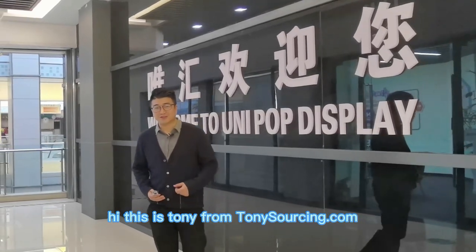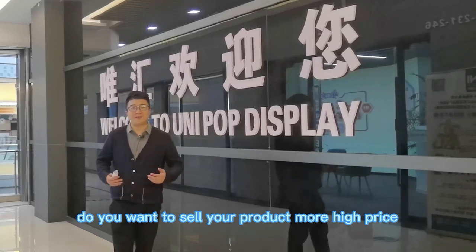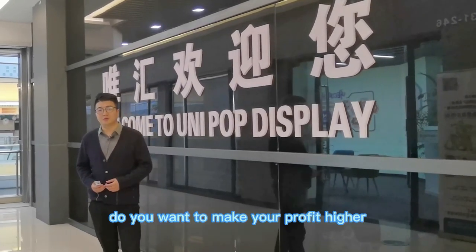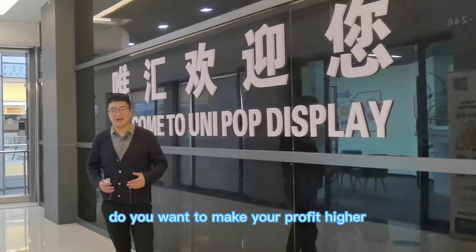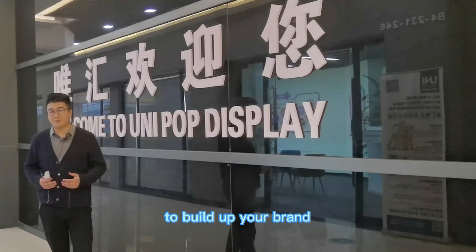Hi, this is Tony from TonySourcing.com. Do you want to sell your product at a higher price? Do you want to increase your sales? Do you want to make your profit higher? Today I will tell you the best way to build up your brand.